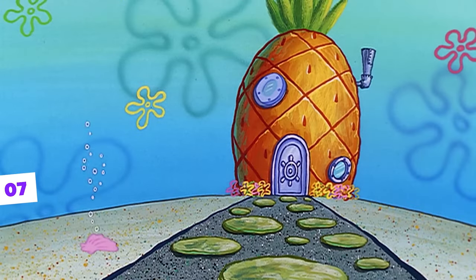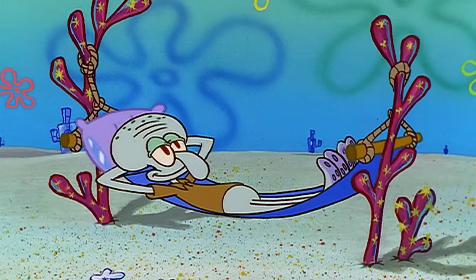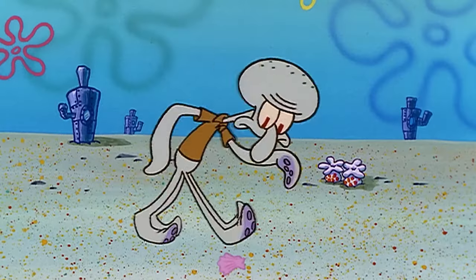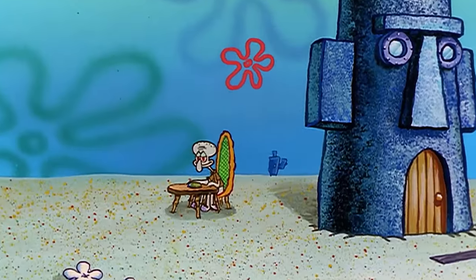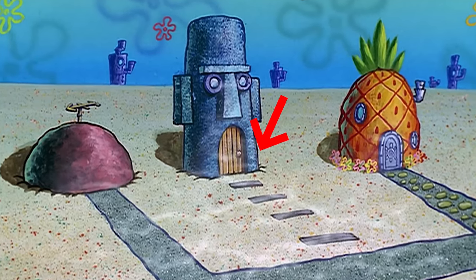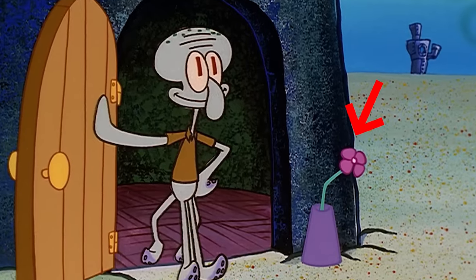Remember the first mistake we talked about at the beginning in the episode Reef Blower? It had no spoken words, but it had a few mistakes, and we found another one. Remember the flower that Squidward arranges at the very beginning of the episode? Well, when Squidward is eating — shortly before being literally buried — it's no longer there. In fact, if we looked closely, right at the very beginning of the episode it wasn't there either. It only appeared along with Squidward.